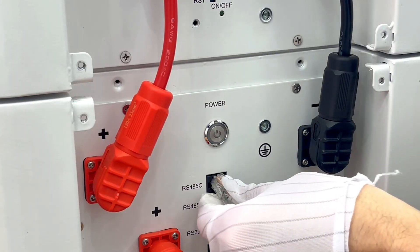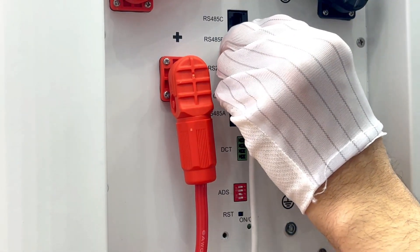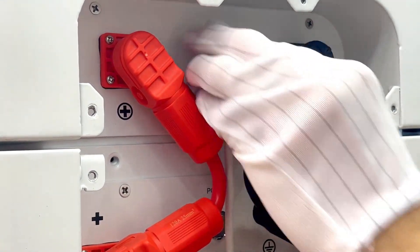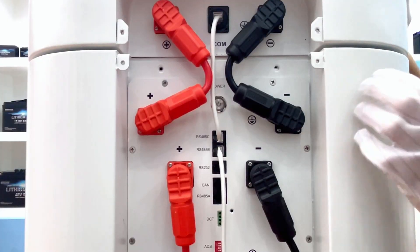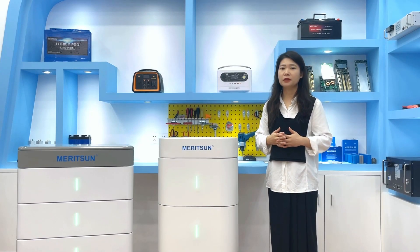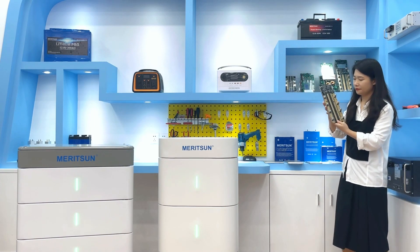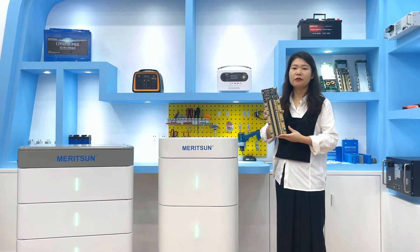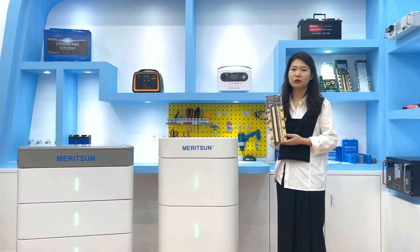The top combiner box is equipped with a total output device and a total communication device, which is convenient for installation and daily use. Each battery pack has a communication port that can be connected to the top general communication device and supports simultaneously monitoring multiple battery packs' data. Each battery module has an on/off switch which can be controlled separately and is flexible in operation. The battery uses the BMS battery management system. The BMS main function is to prevent the batteries from short circuits, overcharging, over-discharging, over-currents, and over-temperatures, ensuring the batteries have good consistency and excellent performance in charge and discharge.